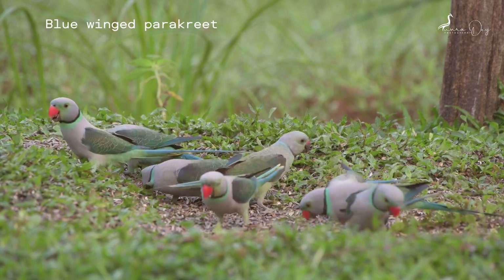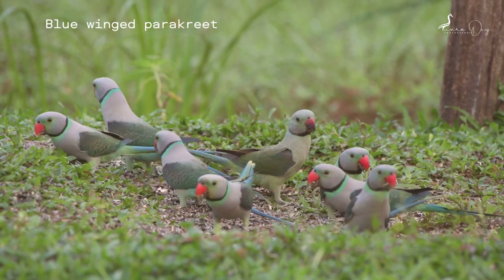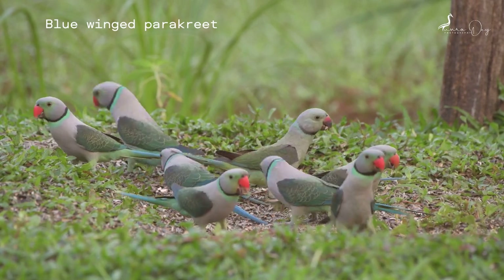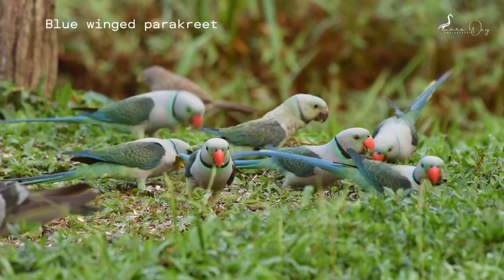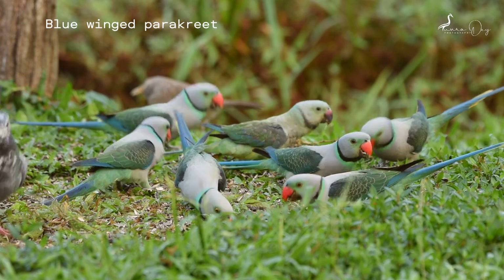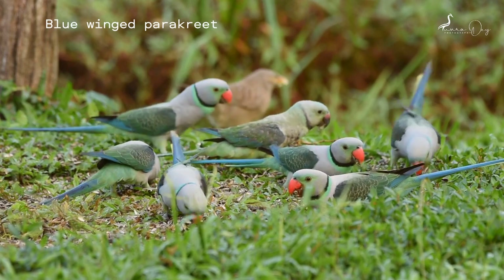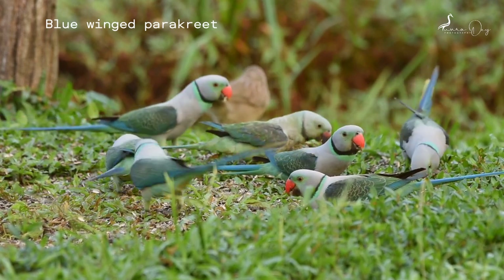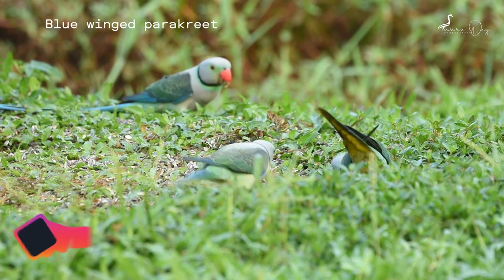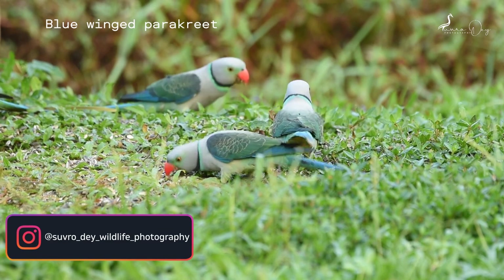The blue-winged parakeet, also known as the Malabar parakeet, is a species of parakeet endemic to the Western Ghats of southern India. Found in small flocks, they fly rapidly through the forest, making screeching calls that differ from those of other parakeet species within their range. Their long blue tails, tipped in yellow, and dark wings contrast with the dull gray of their head and body. Adult males and females can be easily told apart by the color of their beak.